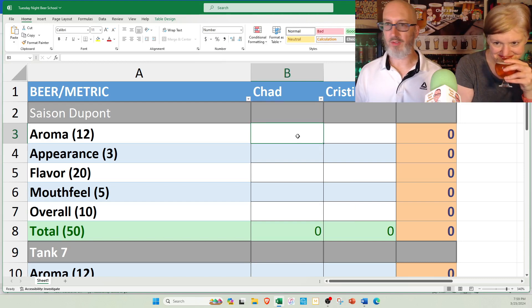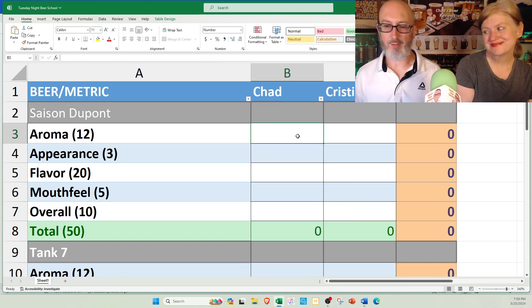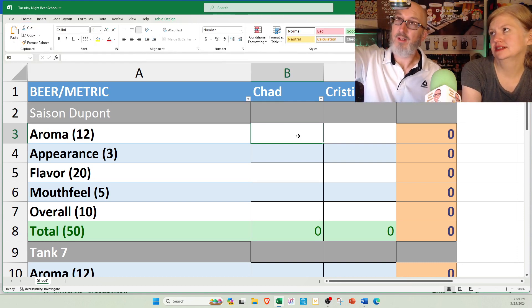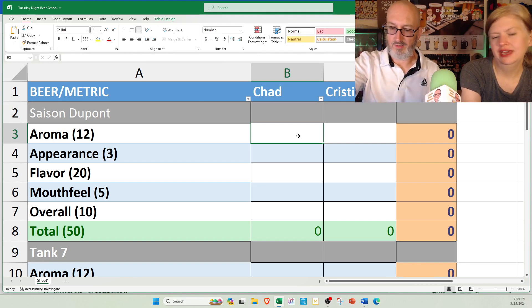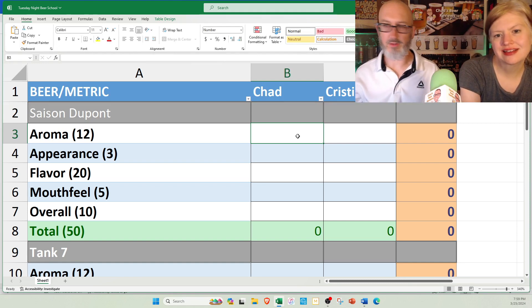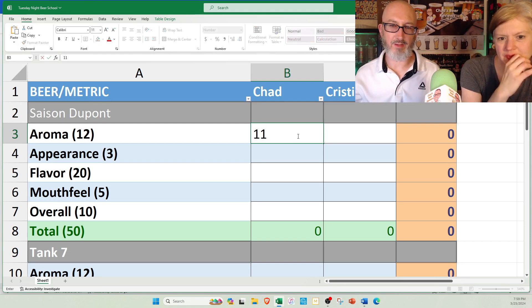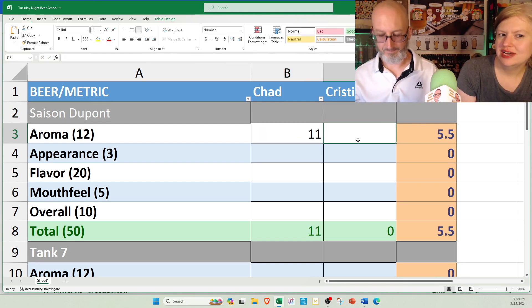For the Saison DuPont, the style guidelines are written around this beer. Basically what you're judging is the container, which I can't really get a fresh date off of. It doesn't smell old to me, so I'm going to go pretty high on this one — I'm going to go 11. I'll do a 9 on that one.